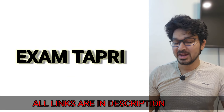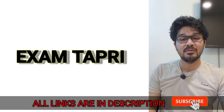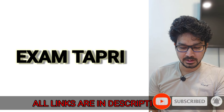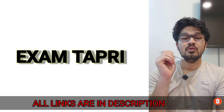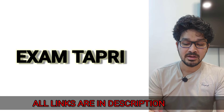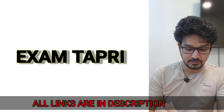Hey, what's up everybody! My name is Karana and welcome back to my channel, ExamTapri. Hope everyone is fit and fine and taking care of themselves. Finally, the day has come where we have to start and register ourselves for the choice filling of DASA. Today at 5 PM, hopefully as per the website, DASA registration will be starting.